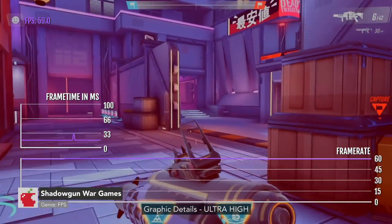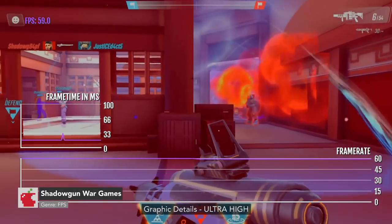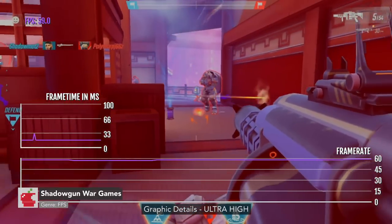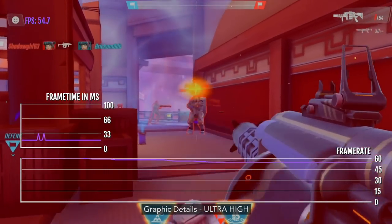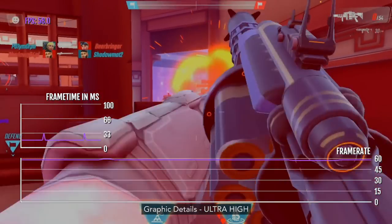Here we have Shadowgun War Games, which is kind of the sequel to Shadowgun Legends. It has more of an Overwatch-type gameplay mixed with Team Fortress 2. It's actually awesome.